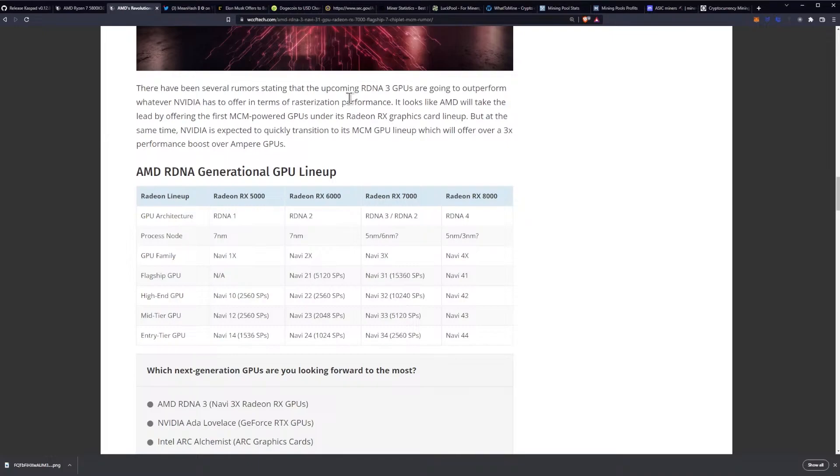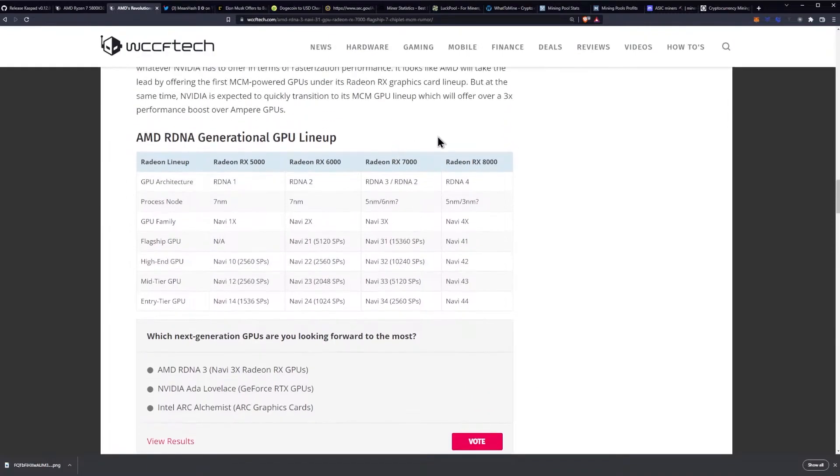There have been several rumors stating that the upcoming RDNA 3 GPUs are going to outperform whatever NVIDIA has to offer in terms of rasterization performance. It looks like AMD will take the lead by offering the first MCM-powered GPUs under its Radeon RX graphics card lineup. But at the same time, NVIDIA is expecting to quickly transition to its MCM GPU lineup, which will offer over three times performance boost over Ampere GPUs.